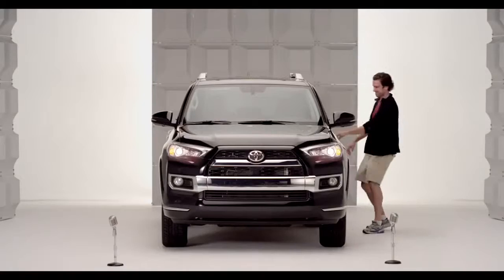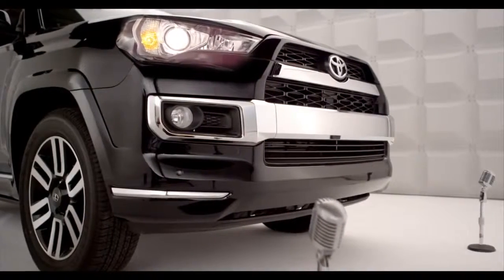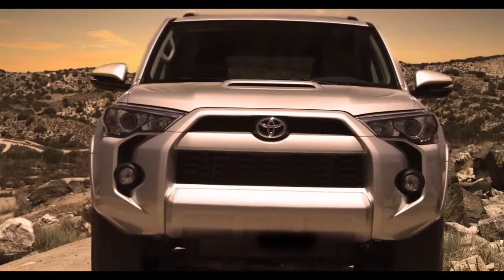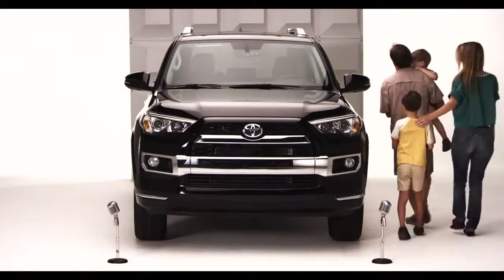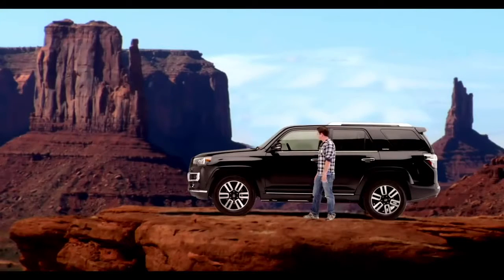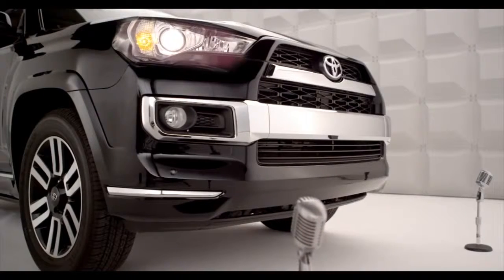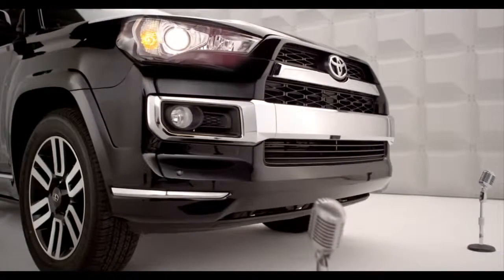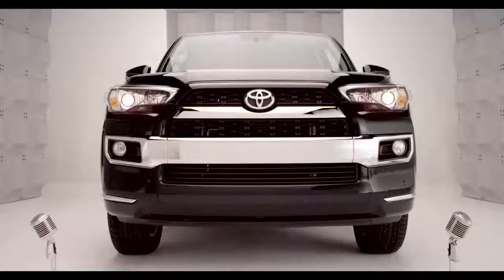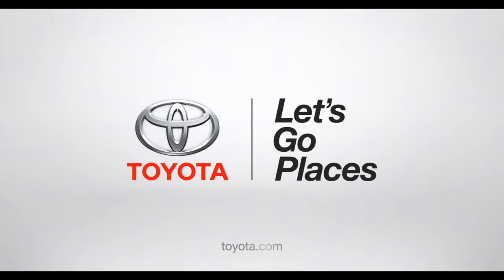They say a car says a lot about you, but they don't speak to you like this. The 2014 4Runner can handle whatever you throw at it — from packing kids off to school, to packing ski gear or dominating the hills. So if you want to leave boredom in the rearview mirror and make fun a way of life, you've come to the right SUV. Toyota — let's go places.